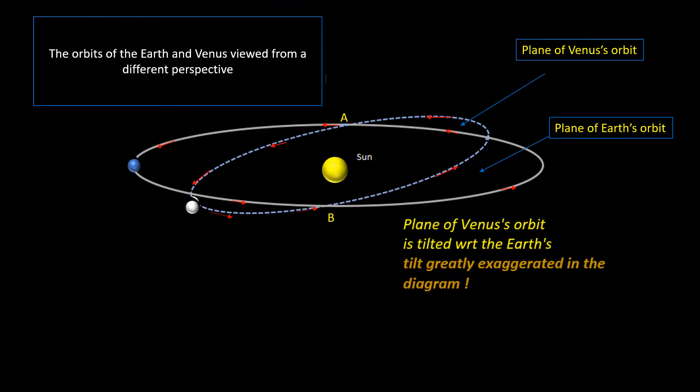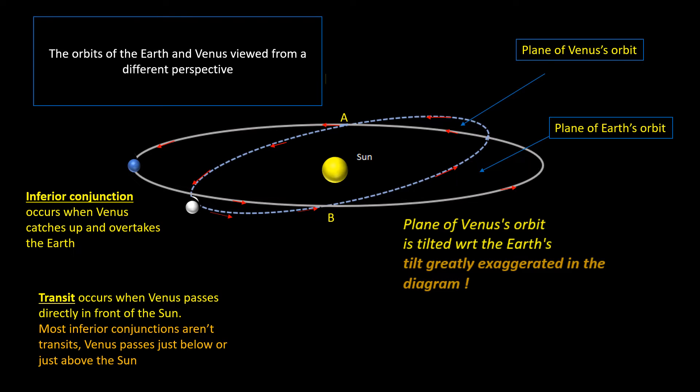As we've just seen in the animation, an inferior conjunction occurs when Venus catches up and overtakes the Earth in their orbits around the Sun. A transit occurs when Venus passes directly in front of the Sun as seen from Earth.